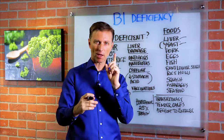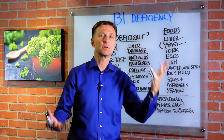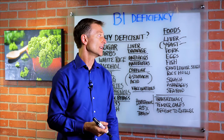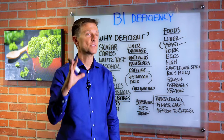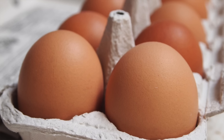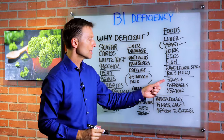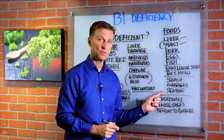Anytime you take one single vitamin over a long period of time, it could deplete or throw out of balance the other factors, because vitamin B is a complex with a lot of different vitamins. Other foods high in B1: pork, eggs, fish, sunflower seeds, rice hulls, squash, asparagus, and seafood.